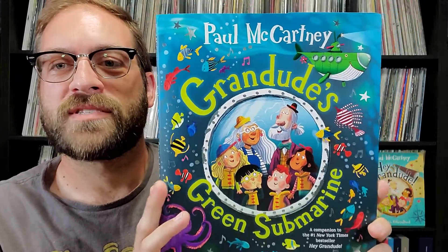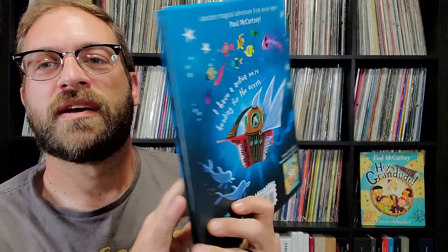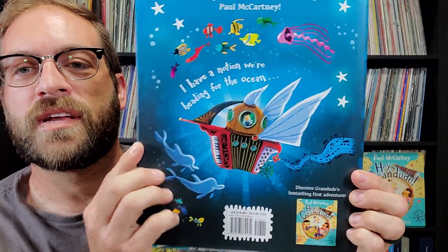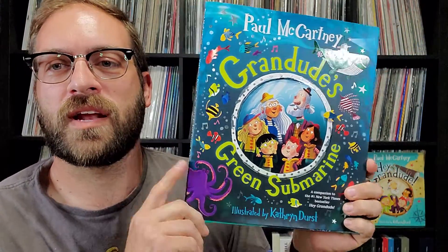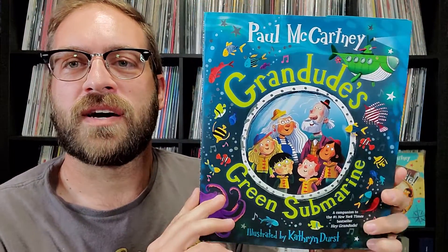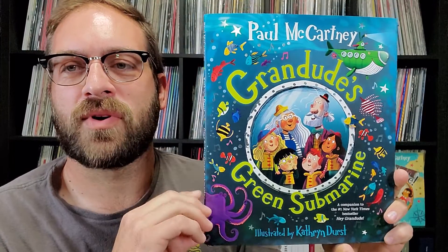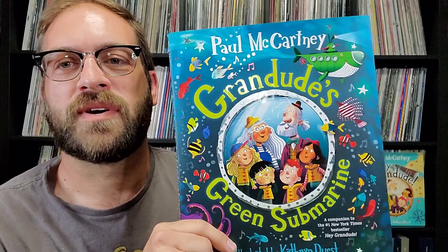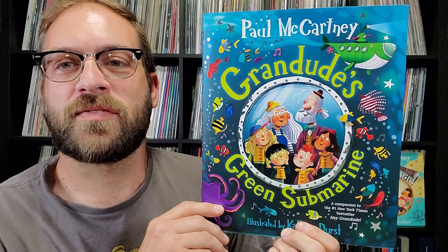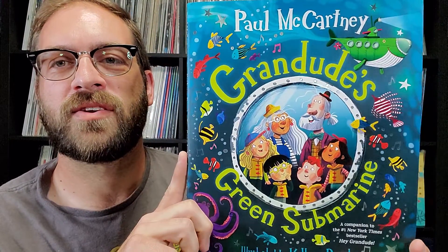Be sure to pick this up if you're interested. I read this to my kids and they really seem to enjoy it. It's also available as an audiobook read by Paul McCartney himself. I did place an order for that — it's only available from the UK so it's being imported. I'm still waiting for it to arrive, but I'll definitely show you when it gets here. I did get the audiobook for the first book as well, which is really interesting to hear Paul reading the story to you.